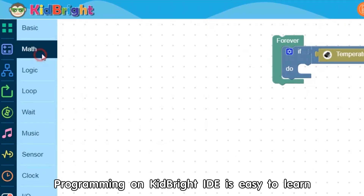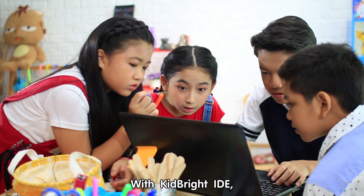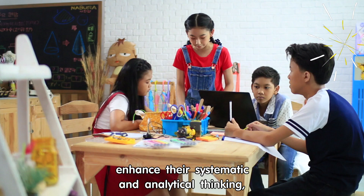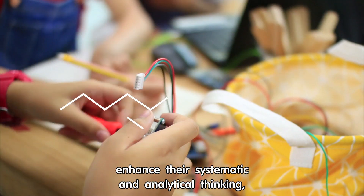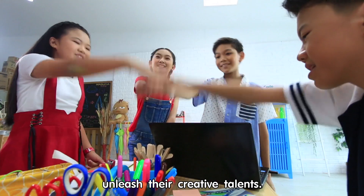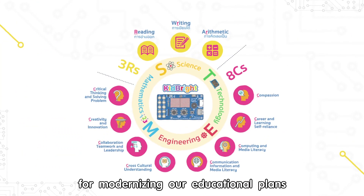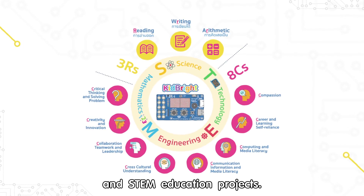Programming on KidBright IDE is easy to learn. With KidBright IDE, the kids can master block-based programming, enhance their systematic and analytical thinking, and therefore unleash their creative talents. KidBright is a great tool for modernizing our educational plans and STEM education projects.